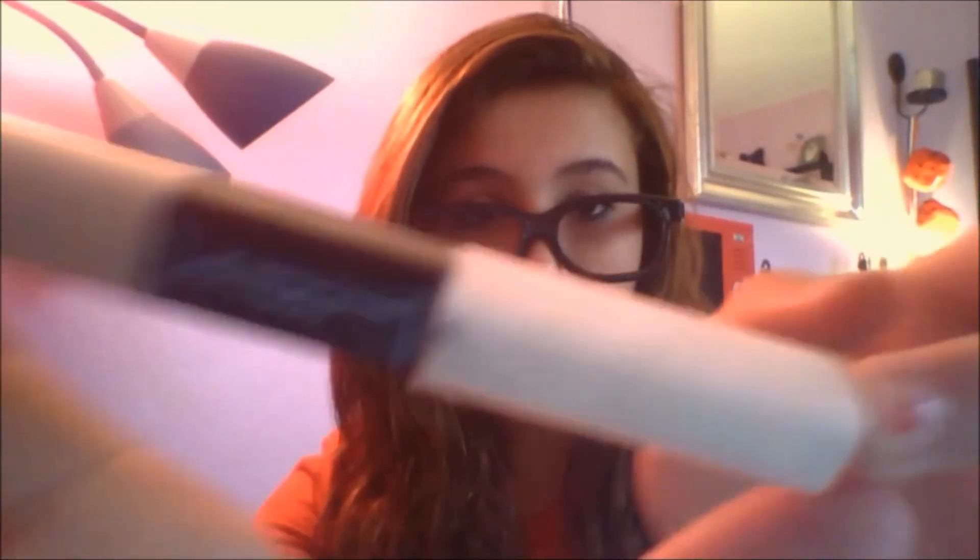I have my NYC pressed face powder in Naturally Beige, and I use this every day just for highlighting and getting rid of that greasy shine. I also have my ELF under eye concealer and highlighter, but I use the concealer on my whole face and not just under my eyes.